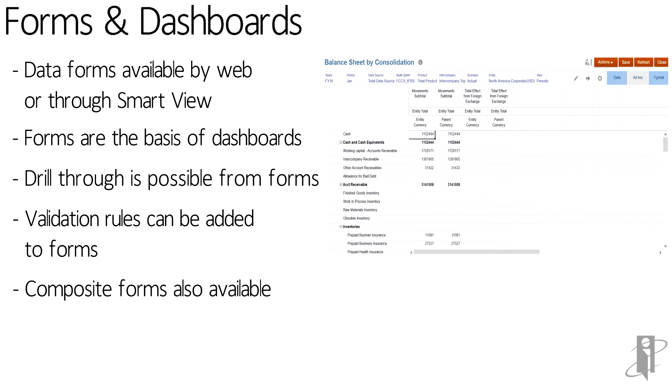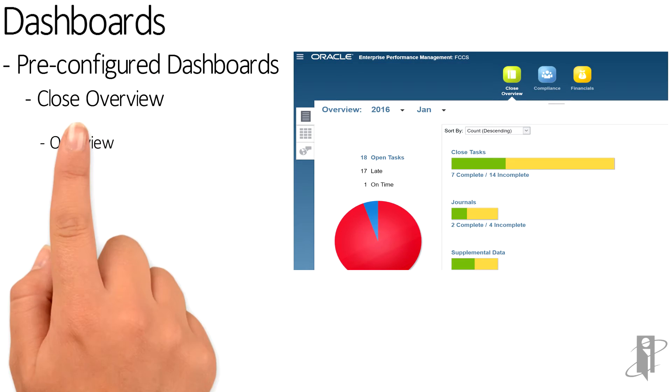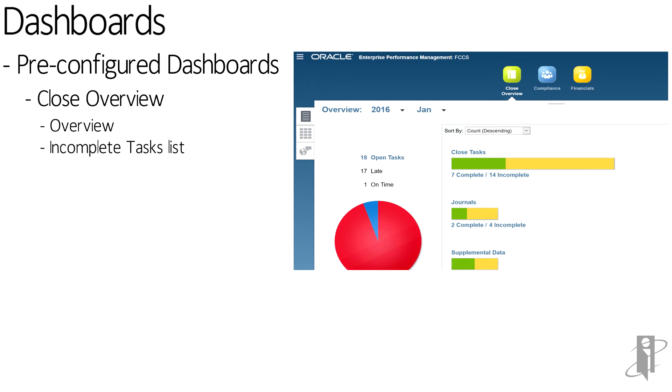Forms are the basis of dashboards, and you have three different types of pre-configured dashboards in this version. The first dashboard is for an overview of how you're doing in your close process — you can find out which tasks are closed, how many journals need to be complete, how many are late or on time, and what supplemental data has been submitted. It's designed to give a CFO, chief accounting officer, or controller an idea of how you're doing in the close process.